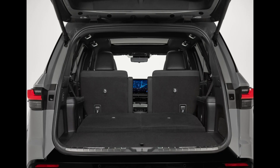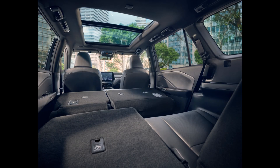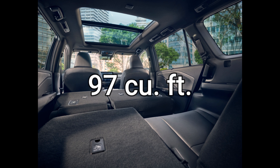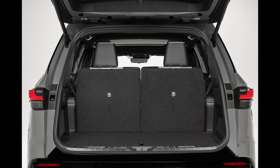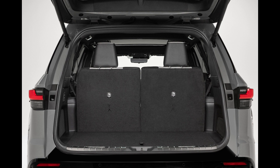In the TX's three-row configuration, when the third row is folded down you have 57.4 cubic feet of storage. When the second row also folds down, it increases to 97 cubic feet. And when all three rows are in use, there's still 20.1 cubic feet behind the third row — plenty of room for luggage and essentials on a road trip.